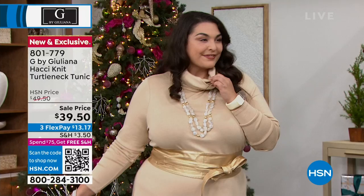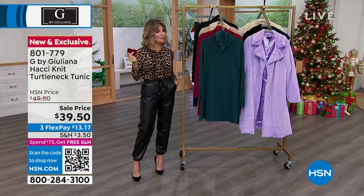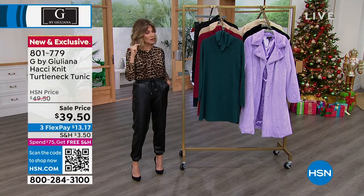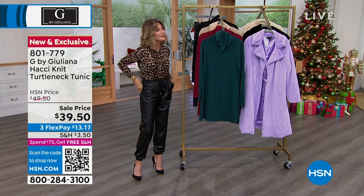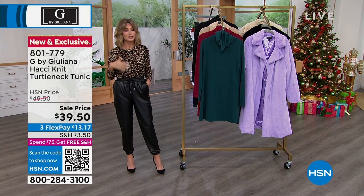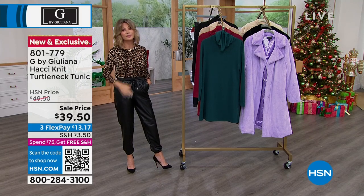Get it home today for $13 and change. If you've already spent $75, you get free shipping. Think about all the traveling going on right now and the holiday season — all the shopping. Don't you want something you can just put on over leggings or jeggings? This is going to be the piece.